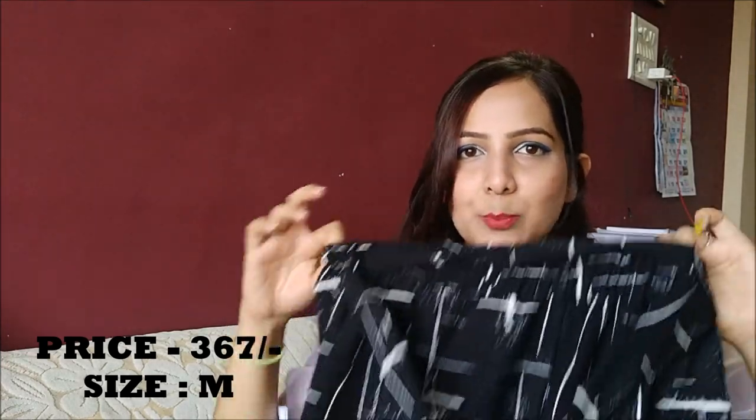The next item is these wide leg pants, which are called Q-Lots. I'm so much into Q-Lots these days. I got these in size medium for 367 rupees. All the links are in the description box. If you like any of this, you can just go check. The links are not affiliated — I'm not going to earn any commission. This is not a sponsored video; it's something I tried and really wanted to share with you guys.